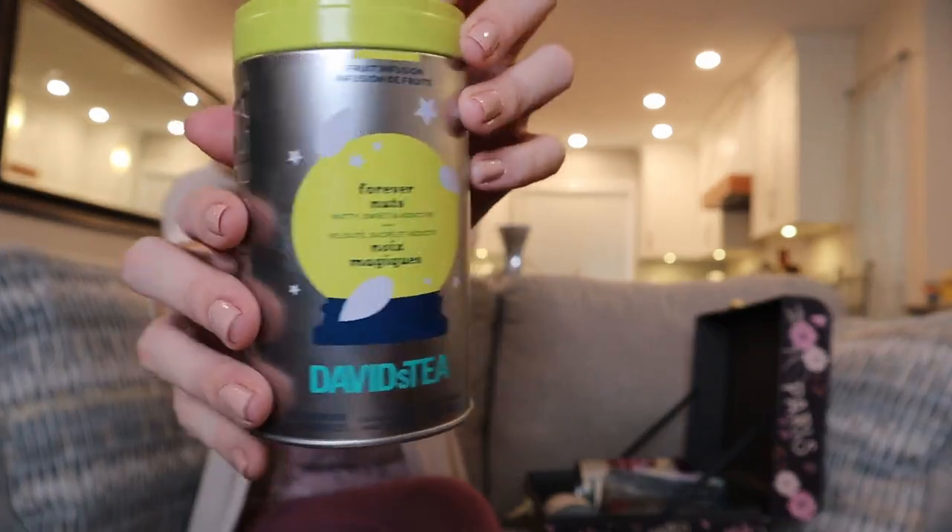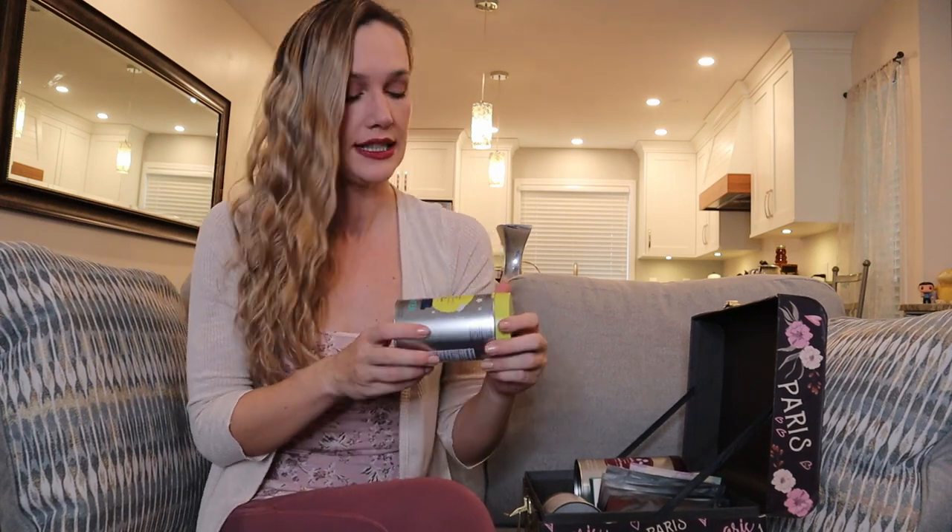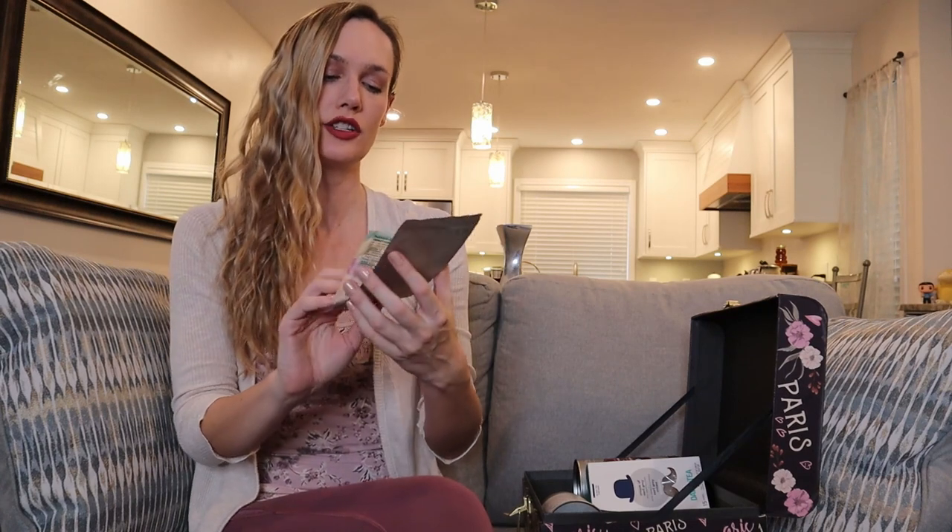Next one is a tin of Forever Nuts. This tea is a David's Tea classic — one of their best sellers. I usually use this one as a way to introduce people to loose leaf tea. Would I repurchase? 100% yes. It's actually on my list of teas I need to buy because I am almost out — I only have one 50-gram bag left, so I'm going to refill this tin.